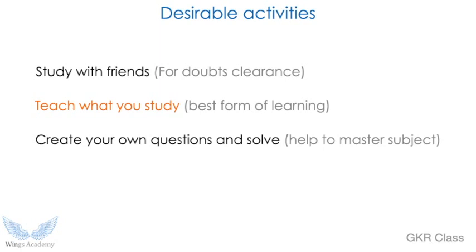Some desirable activities for any preparing student: I encourage you to study with friends — it will help you clear your doubts and also help you relax. Speaking is normally relaxing whereas constant studying makes you tired, so speaking with others will help you study better. Another important thing is to teach what you study, because teaching checks all of your understanding. It is a kind of revision — actually the best form of revision and learning. I strongly recommend you teach.